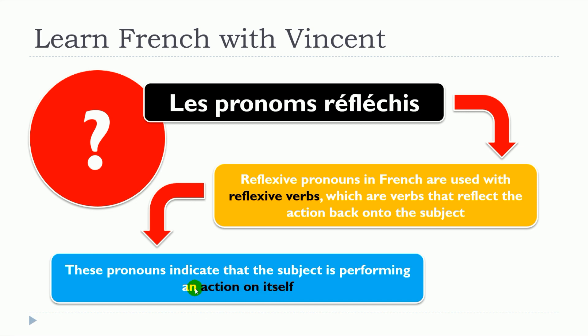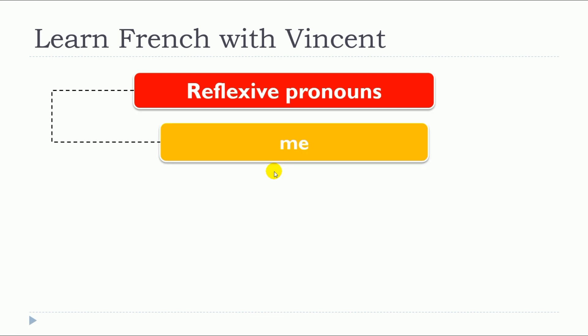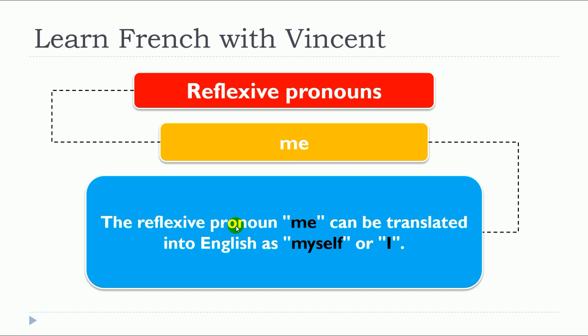So, this is the key: the action is performed on itself. This lesson is about « me ». A reflexive pronoun « me » can be translated into English as « myself » or « I ».